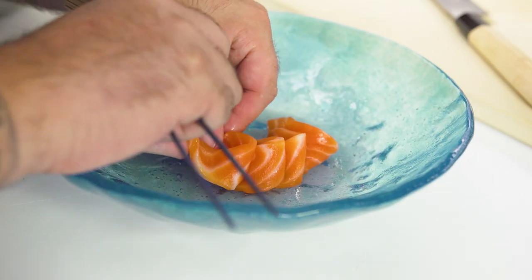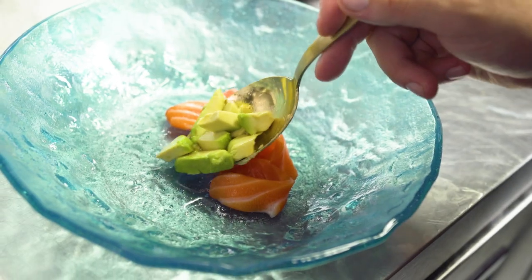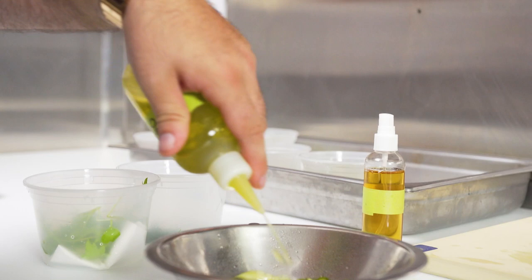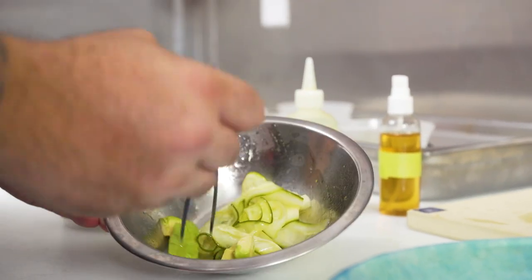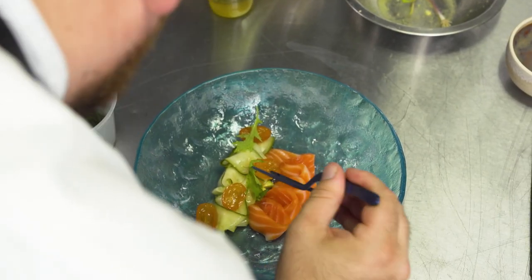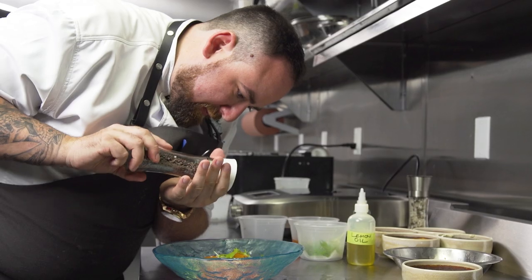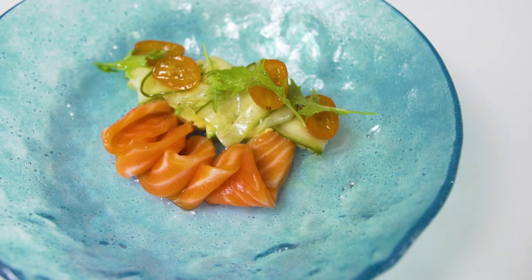For our salmon kurdo, we take koji and cure the salmon for about six hours. We're making a salad of candied kumquats, pickled cucumbers, avocado, mizuna, smoked oil, lemon oil, and minus eight vinegar. We put that on the plate, and each bite you get a little bit of the salad and a little bit of the salmon — it just elevates that fish.